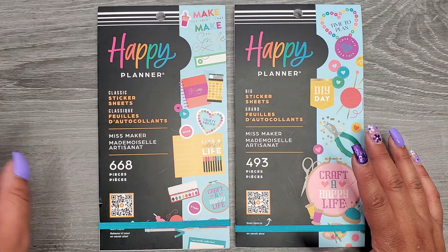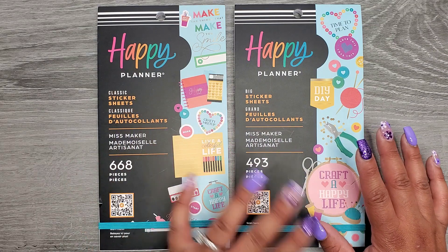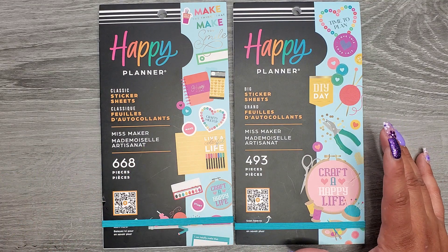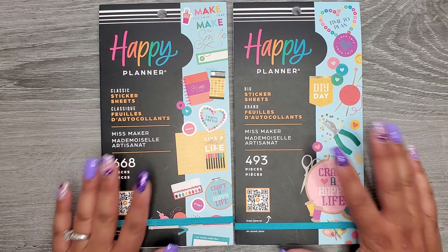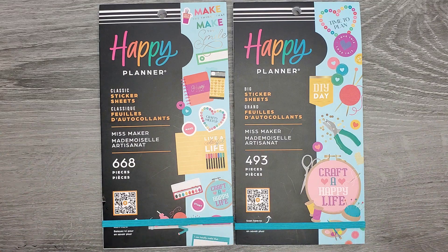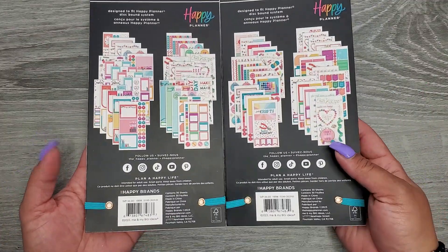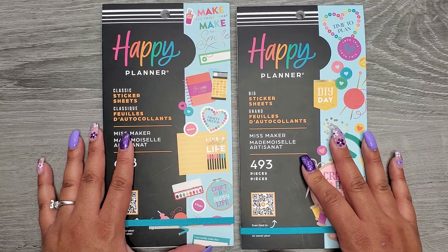There are three new sticker books. These two I think are similar because one's classic and one is big, so we're doing these two together in this video and then I'll have a separate video for the third book. Miss Maker is always so much fun and the stickers are usually always super cute, so I'm really excited to see these ones. They are available on the Happy Planner's website, linked down in the description below.